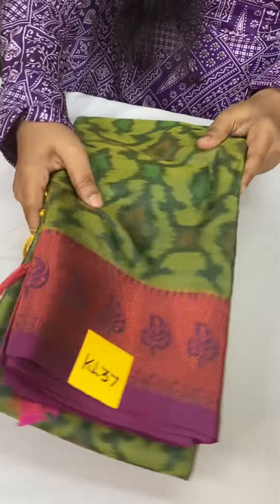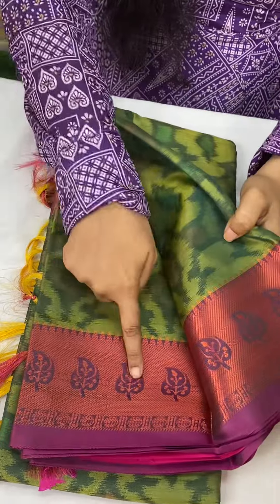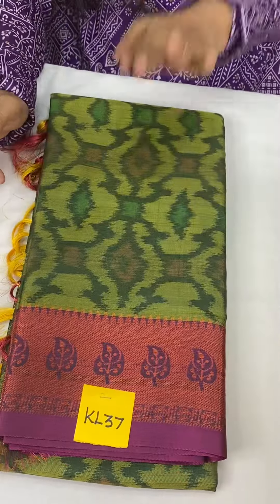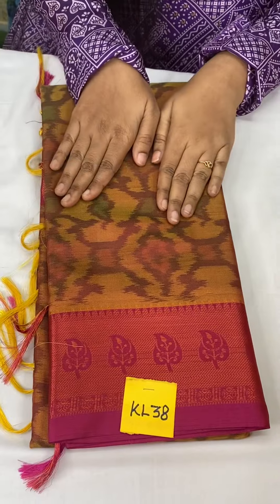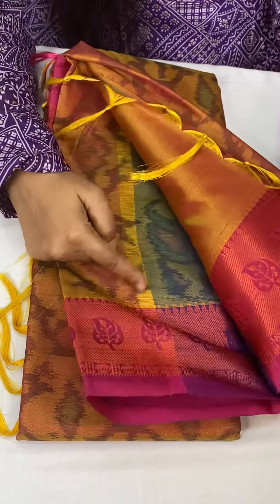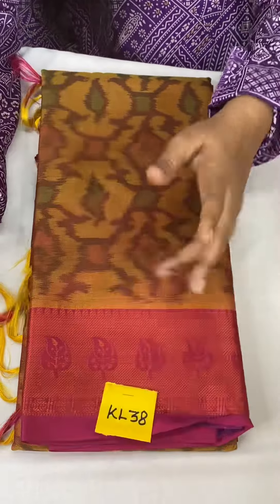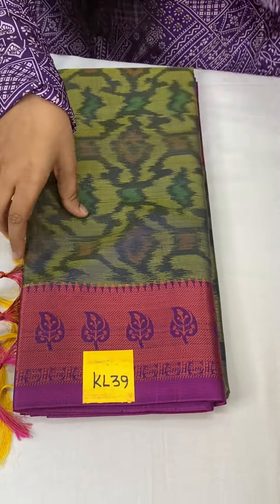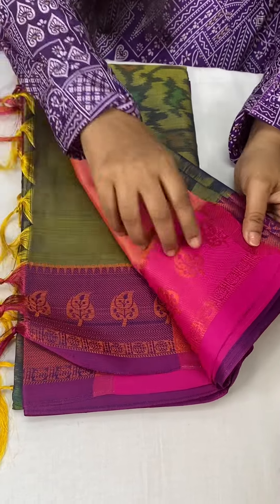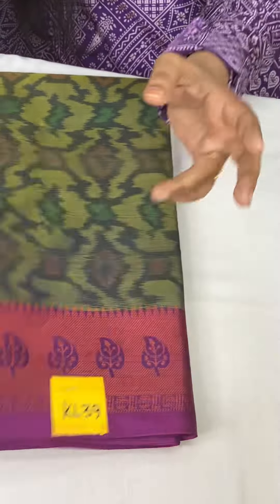And KL37 is leafy green with wine pink and copper zari leaf border. This is pallu and blouse combination at just 1050. And KL38 is golden mustard color with wine pink. This is pallu and blouse combination — very stunning — at just 1050. And KL39 is leafy mehendi green with pink color. Silky pink pallu and blouse.